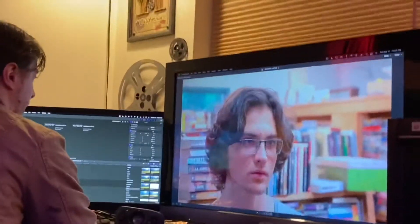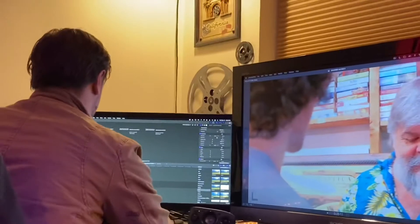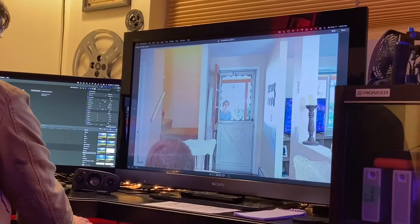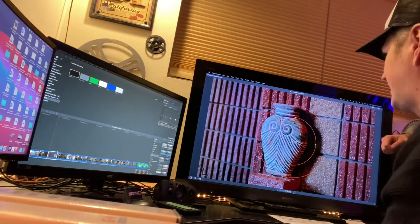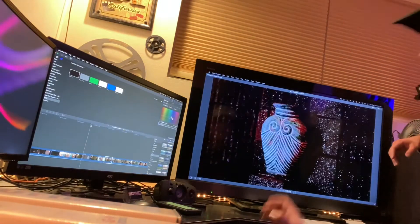I even rearranged some story elements. This is Lucas LaPara — he's been editing like crazy. If you're out there right now, give him a round of applause because he's working his butt off.